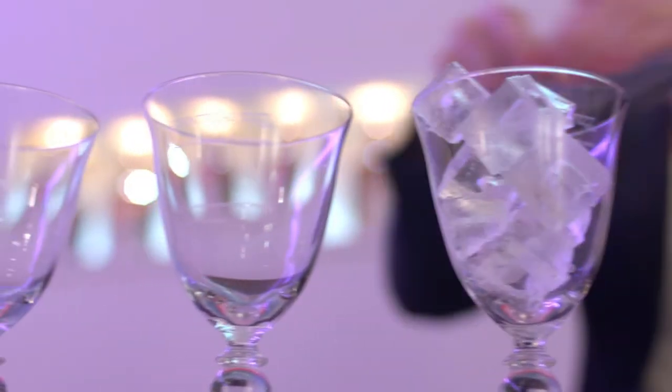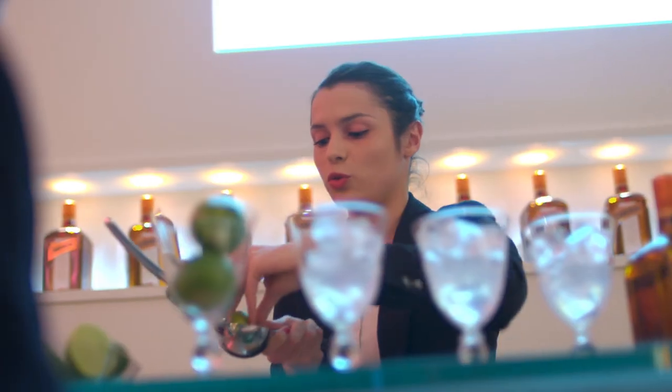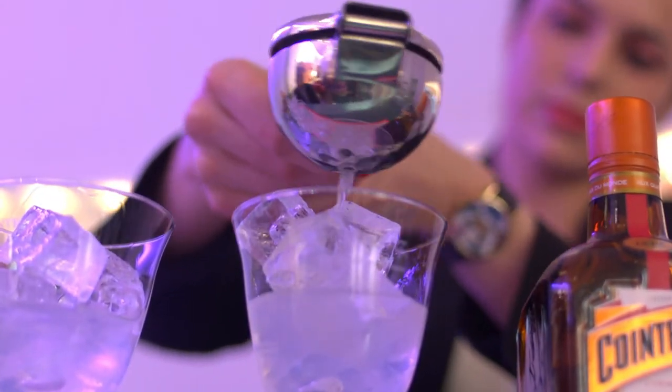I love the idea of learning to make simple, refreshing cocktails. Maud, my cocktail teacher, fills three glasses with ice, adds 50 ml of Cointreau and tops with a little sparkling water and the juice of half a lime. This makes a delicious, fruity and zesty base.